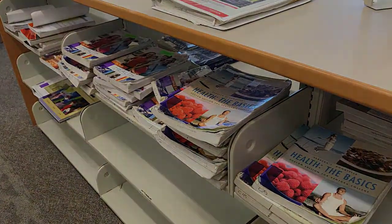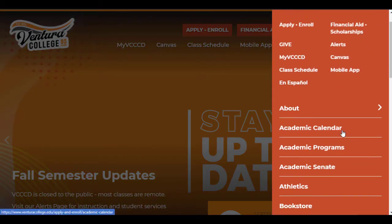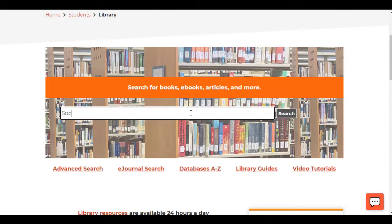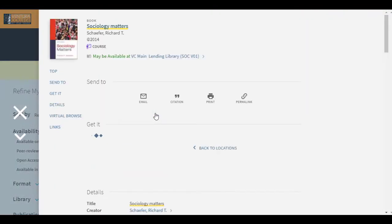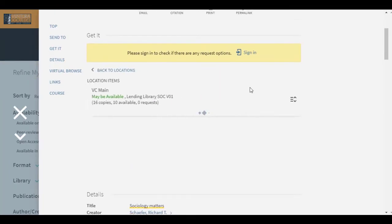You can use OneSearch to search for your textbooks and see if any are available. From the Ventura College homepage, go to Quick Links and then select Library. In the search box, type in the title of your textbook and then hit Search. Click on the title of your textbook, then under the Locations section, look for the Lending Library. Click on that to see how many copies we have and if any are available.